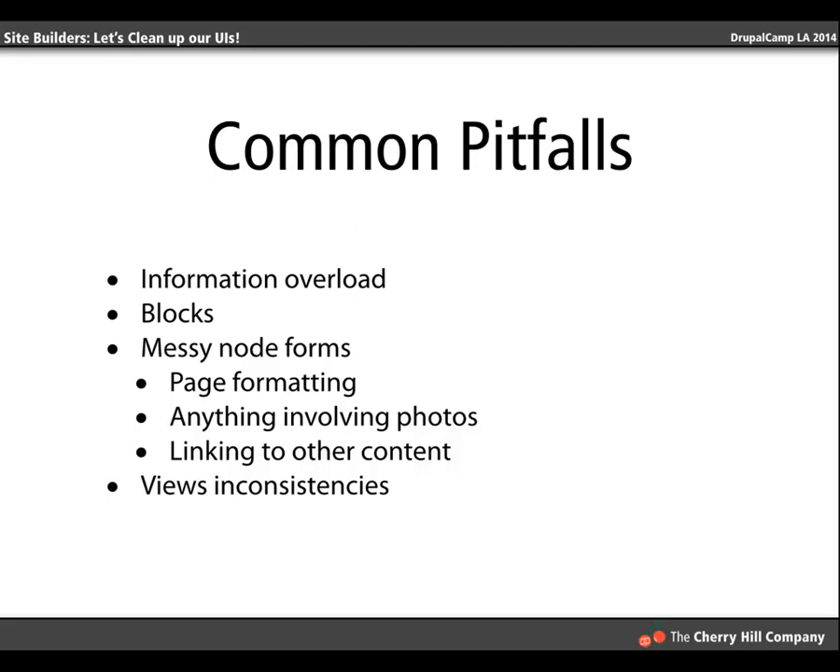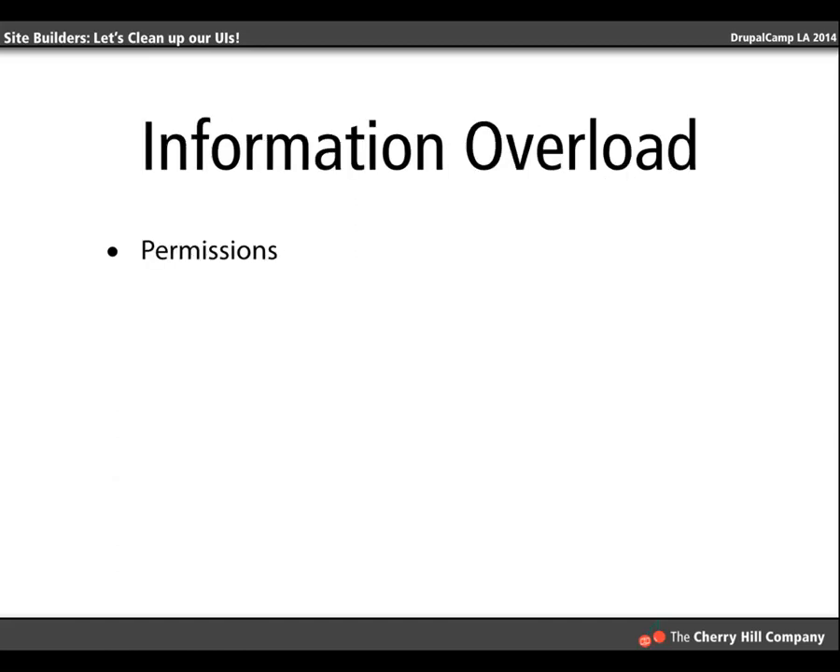So let's start with information overload. The biggest contributor is permissions — this is a really easy thing for us to fix because Drupal has a great user roles setup with great permissions functionality. This is where you can get sites that are incredibly difficult to use because there's just too much the user is able to do, and incredibly easy for them to break because you've given them access to something they don't understand. If they can find it in the menu, they'll assume they're supposed to use it.